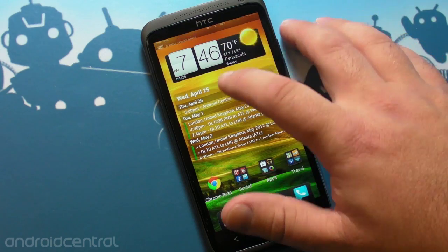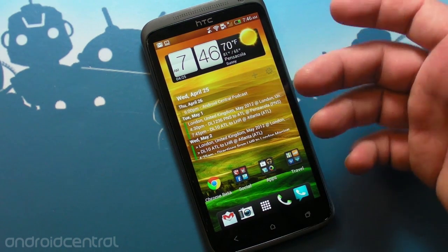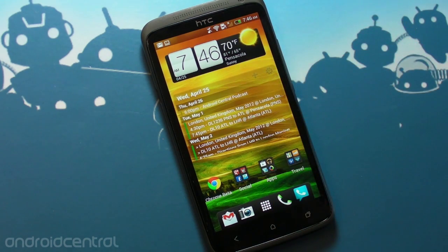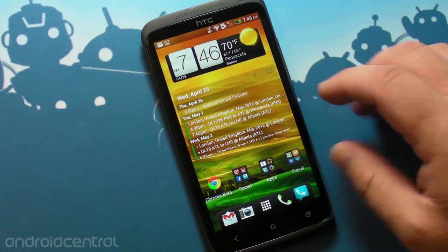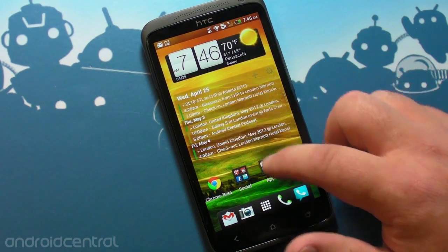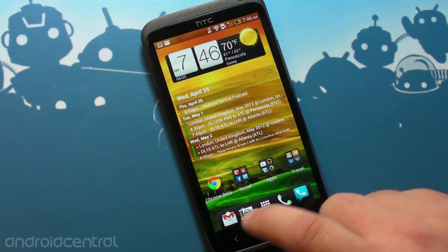So I've got weather, I've got clock, I've got a calendar here. Everybody always asks about this calendar — this is the Pure Calendar widget, totally customizable, so many options in it, and I can pull in any of the dozens of calendars I have set up. And it's scrollable as well, which is nice. I've just got all sorts of things and I can see them at a glance, which is really nice.